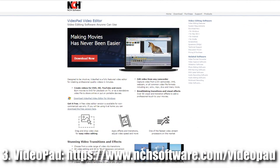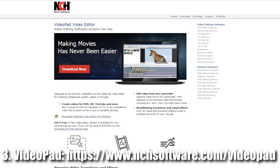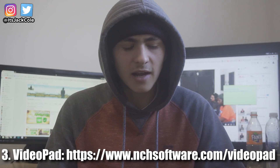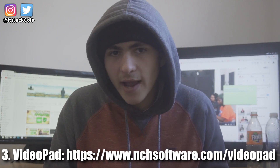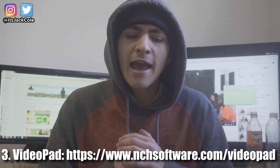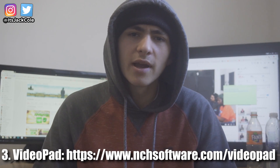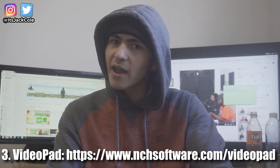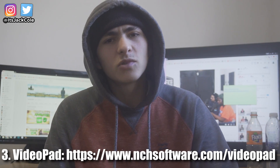Next up on the list is the VideoPad Video Editor — I also used to use this. It's not the most advanced thing in the entire world, but it is extremely user-friendly and easy to navigate. It's really easy to learn if you've never picked it up — just a few different tabs and things like that. It comes already loaded with a variety of different transitions and effects which are extremely cool, and you can mess around with and tweak these.